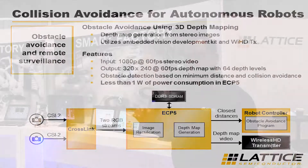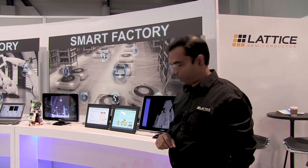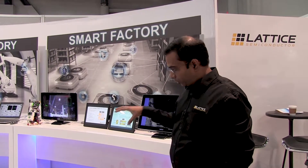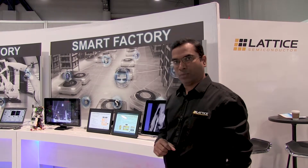It's all being done under one watt of power consumption, and that's really key for battery operated applications at the edge. On top of that we also have a wireless HD link that can transmit the wireless video.